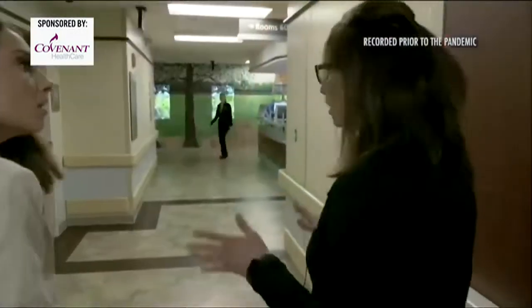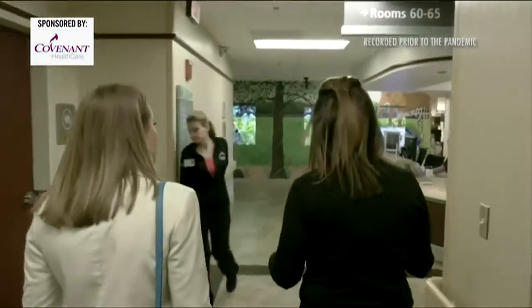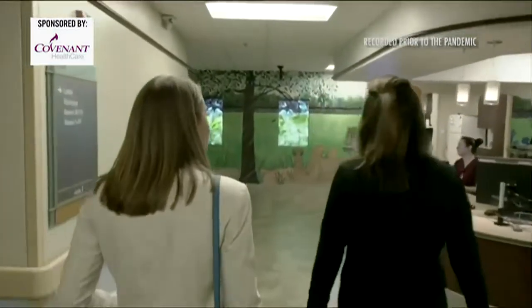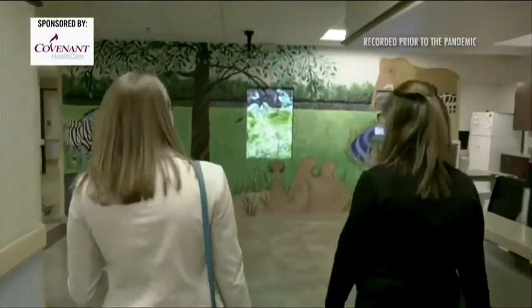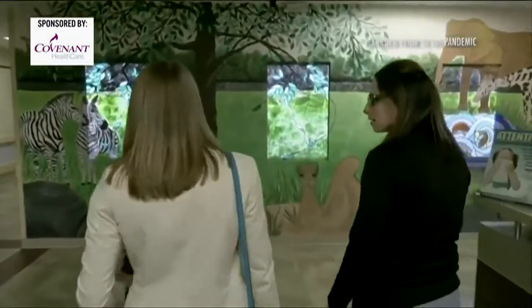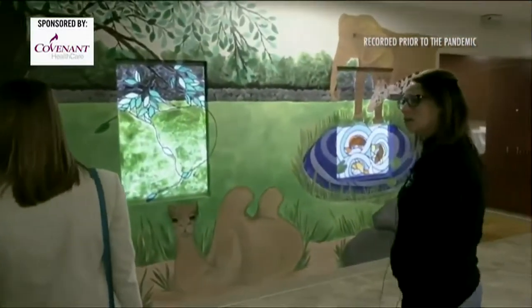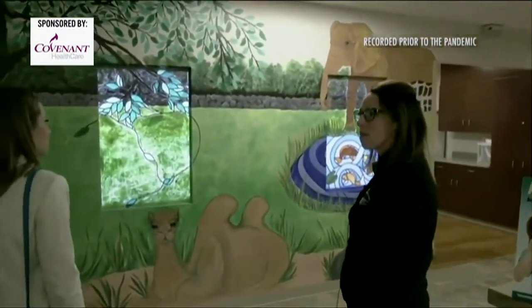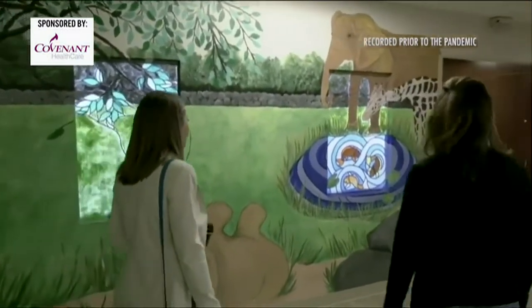When they come through triage, this is the first thing that they see when they're coming to their rooms. All of this was done by a local artist. I don't know if I've ever seen this before. I know there are a lot of murals, but wow — it lights up and everything.